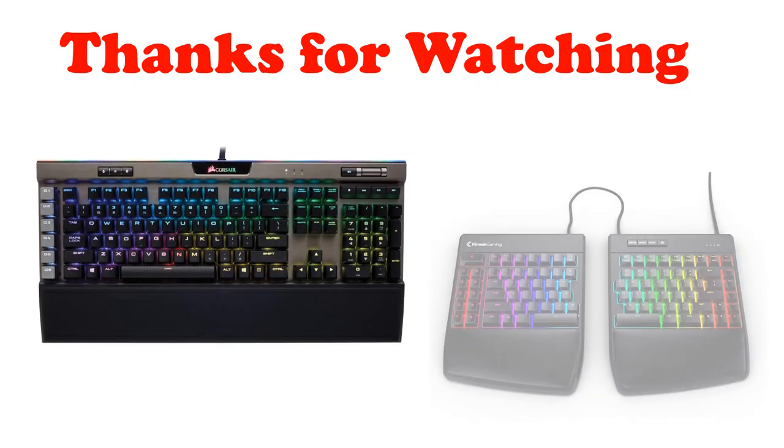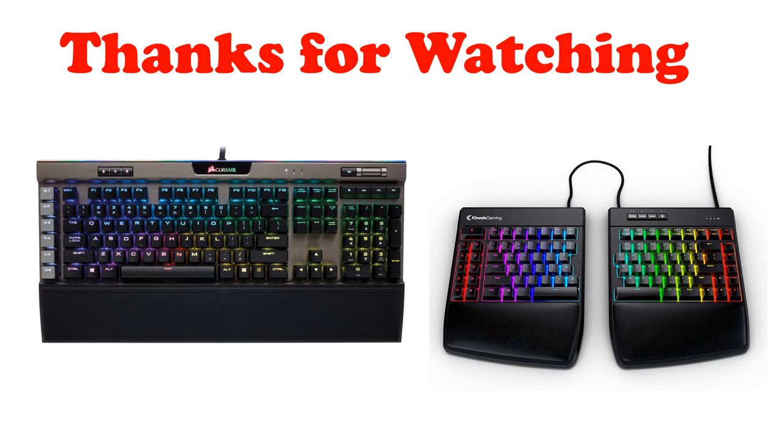If you are looking for a high-end gaming keyboard, it's hard to beat this keyboard. I hope you liked the video. If you found it helpful, please remember to leave a like and subscribe to my channel to see more videos like this in the future. If you have any questions related to these products, leave a comment below and I'll get back to you as soon as I can.